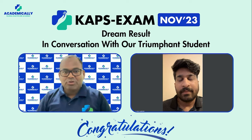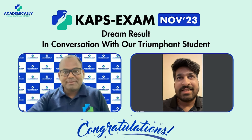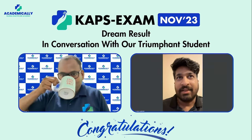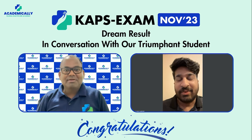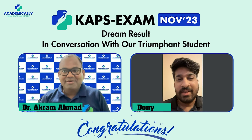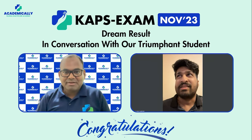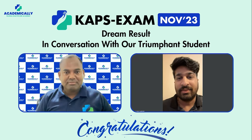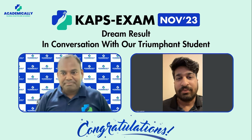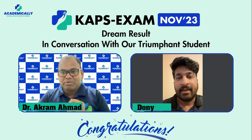So Dony, how did you find out about the KAPS exam and Academically? I was searching about the KAPS exam and fortunately I came across your Instagram reels. I contacted you regarding the courses. I also approached some other course providers, but they asked for a six-month commitment. I couldn't go with that, so I chose Academically — it was the best option for me.